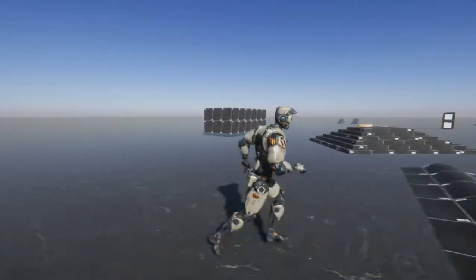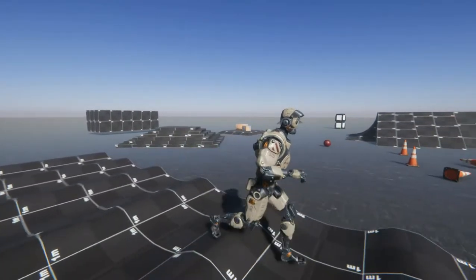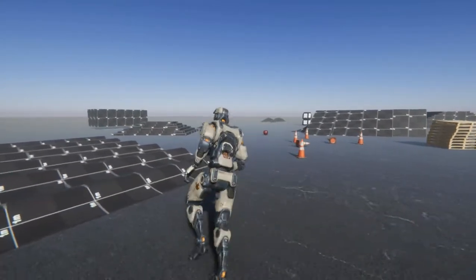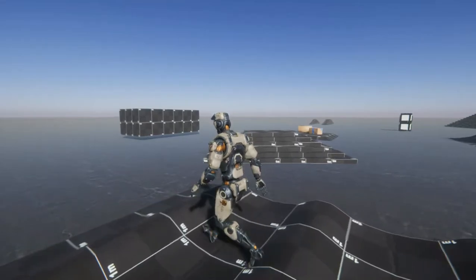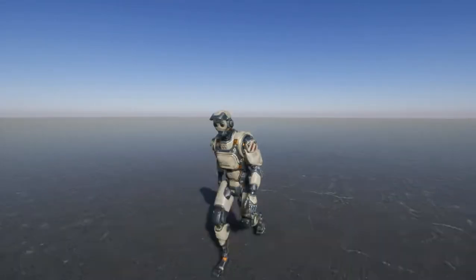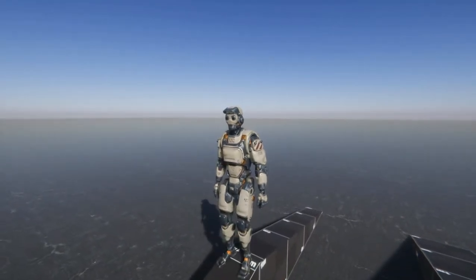Right now we are seeing the inverse kinematics in action while running on an uneven terrain. The feet will get accommodated on any type of surface. This is the inverse kinematics being put to the test on a complex situation.